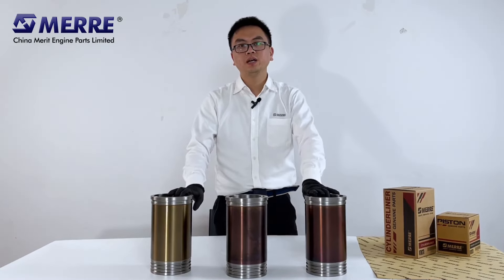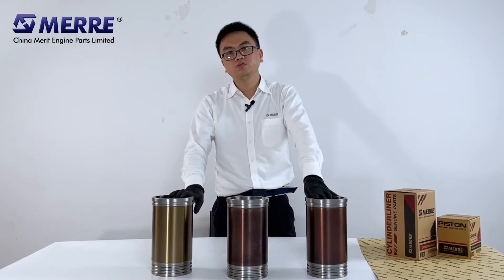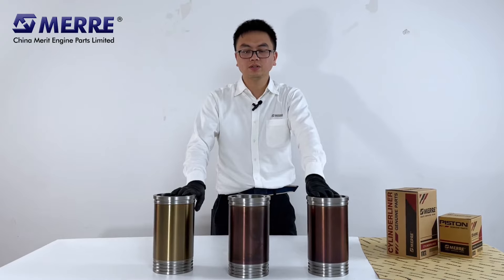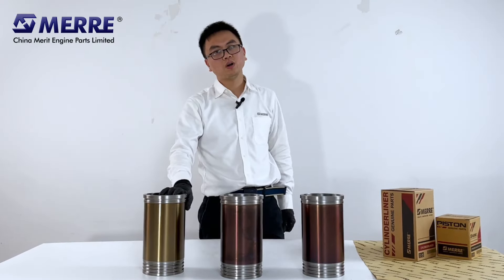As we know, the liner is very important in the engine system. The liner works with the piston and piston ring to generate the necessary power to drive trucks and machinery. Especially Caterpillar machinery, which is quite expensive — if any part goes wrong, it will be a great headache. We know you are worried and concerned.